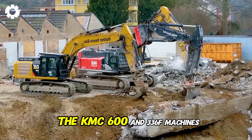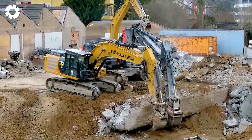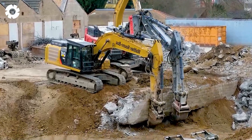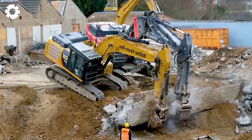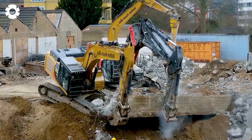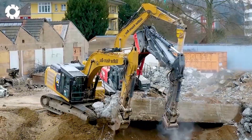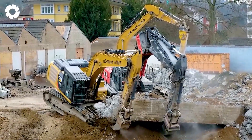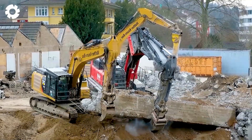Continuing with the KMC 600 and 336 F machines, powered by impressive engines with up to 600 horsepower, delivering exceptional performance in all conditions. These machines are digging through concrete, effortlessly lifting massive concrete slabs thanks to the perfect blend of power and advanced technology.